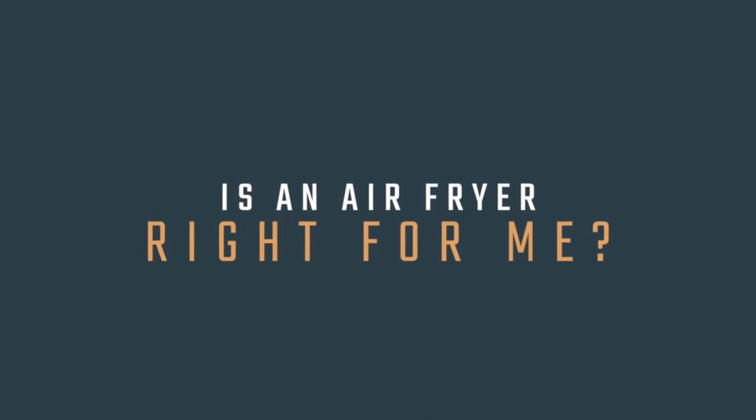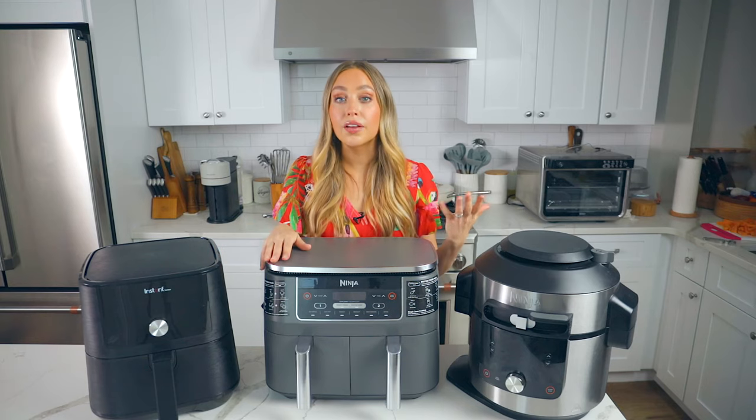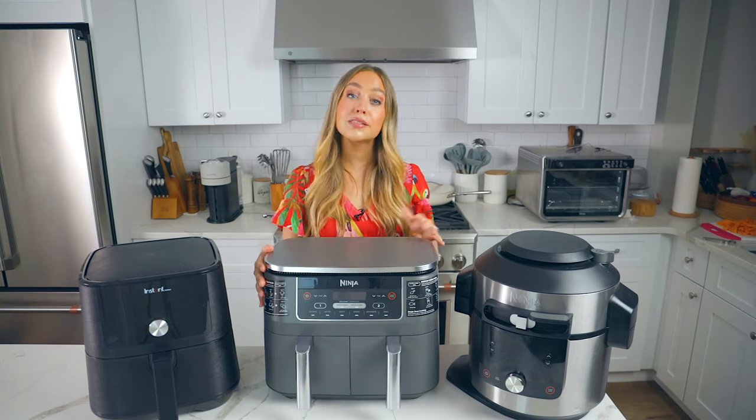Reasons to get an air fryer: if you like to fry foods and want to be healthier, or if you don't like using the oven all the time because it's super hot and uneven, get an air fryer. They're a great investment, but only if you're going to use them. They're also great for feeding families depending on which one you get. Let's get into the different kinds of air fryers so you can figure out which one is best for you.